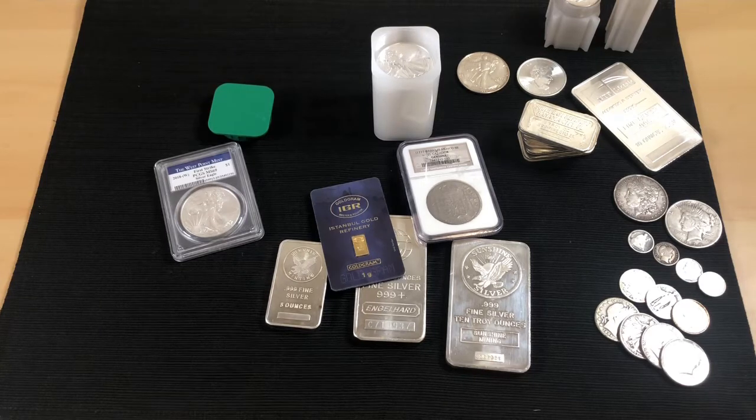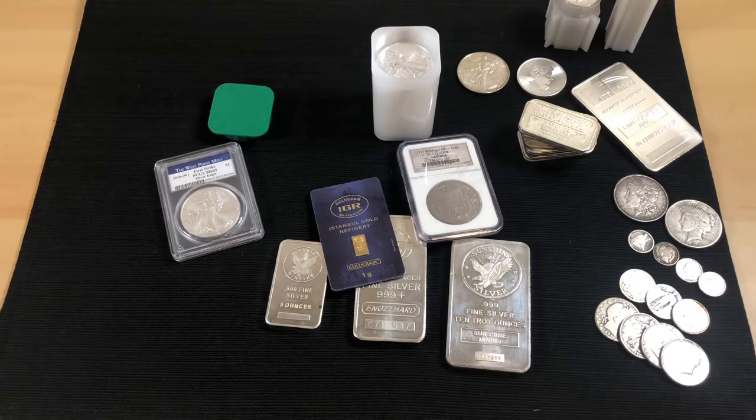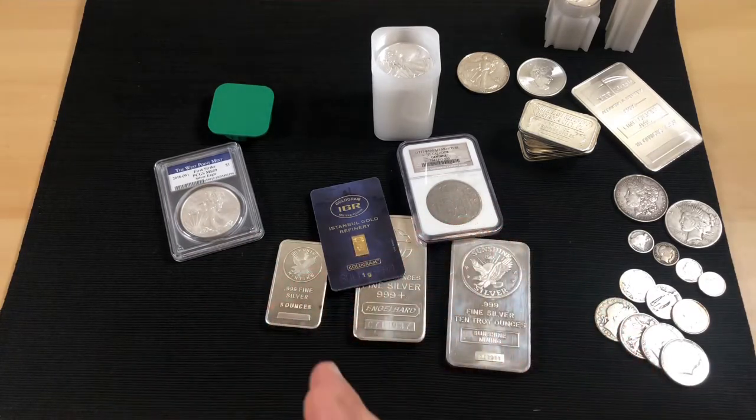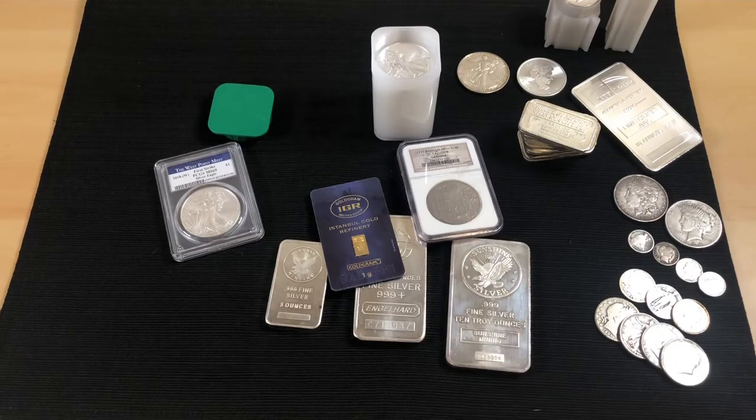The third con is theft and damage. Not everybody has a P.O. box or a business address, so your order ends up on your porch or in your mailbox. People steal packages these days, or the package could get damaged in transit. It's something you wouldn't have to worry about buying from a local coin store.